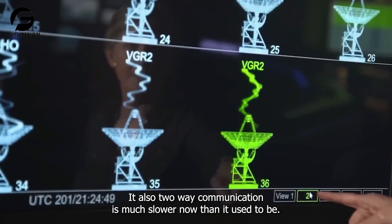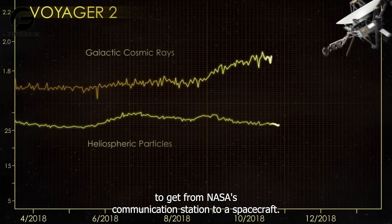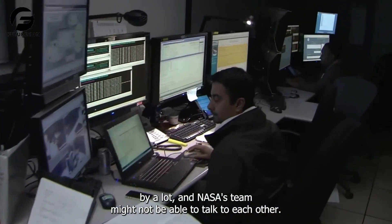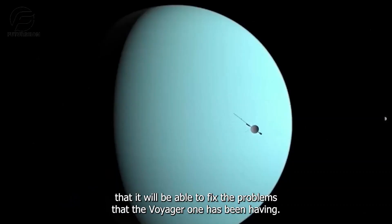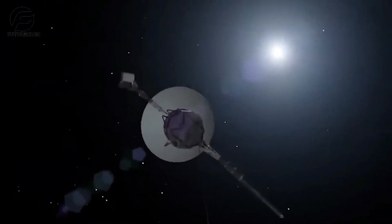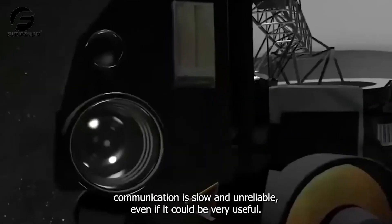Also, two-way communication is much slower now than it used to be. On average, it takes two days for a message to get from NASA's communication station to the spacecraft. This means that the chance of accidents and collisions has gone up significantly, and NASA's team might not be able to communicate well in an emergency. Because this spacecraft is so far away from Earth, any kind of communication is slow and unreliable, even if it could be very useful for NASA.